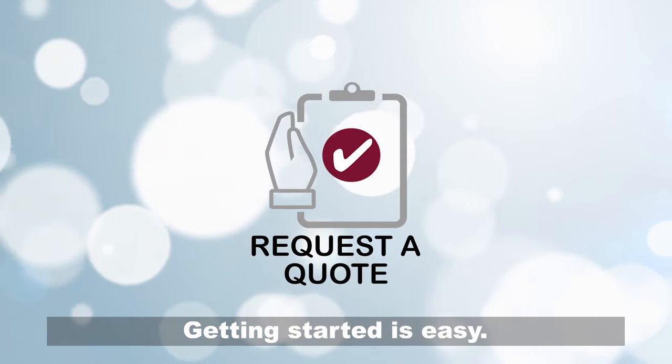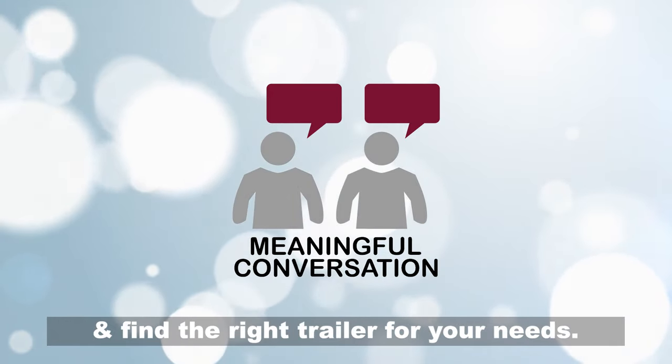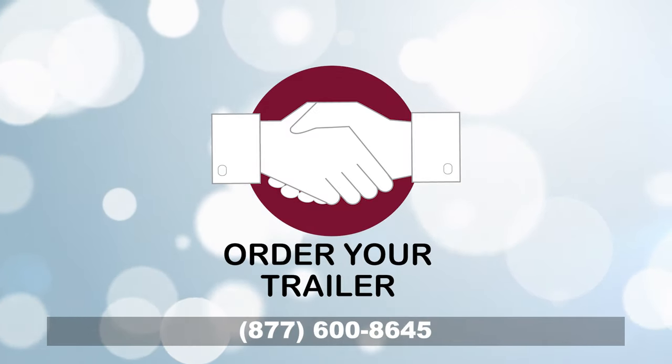Getting started is easy. First, request a quote. Then we'll have a meaningful conversation and find the right trailer for your needs. Click the button below to request a quote or call us today.